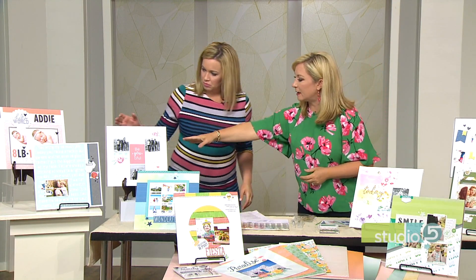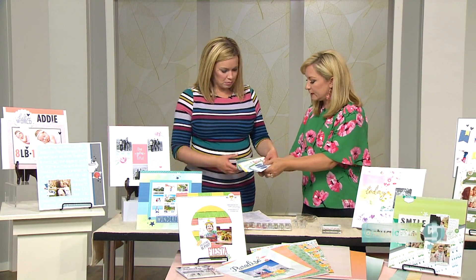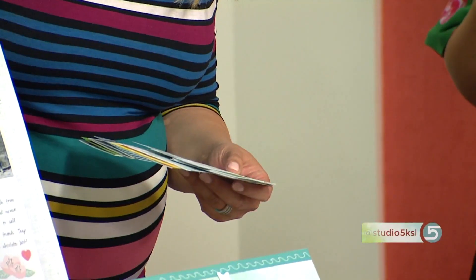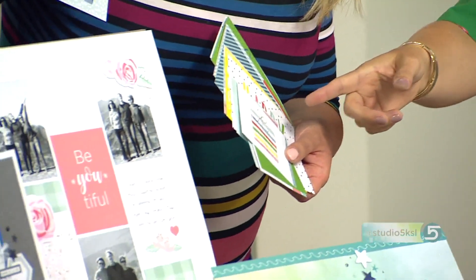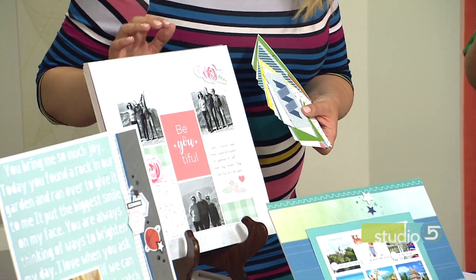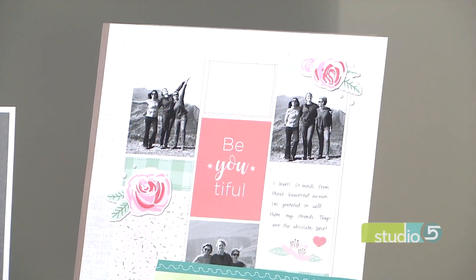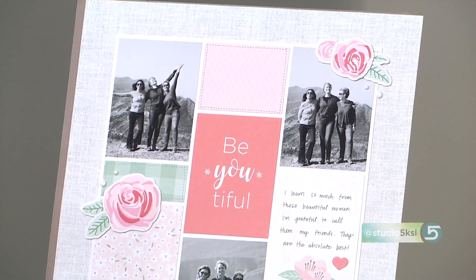This one uses pocket cards — a really fun trend in scrapbooking. You use the little sheet protectors that are divided, add your photos, and slide them into the pockets. That's another great way to get things done quickly while still having color and design on your pages. What we did here was take cards made for pocket scrapbooking and apply them to a traditional layout, using the cards as paper and embellishment — a great way to use those quick and easy products in a more artful way, repurposing your leftover stash.